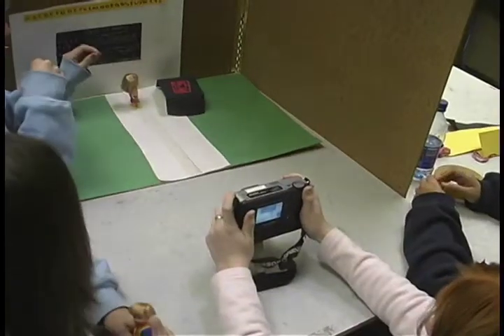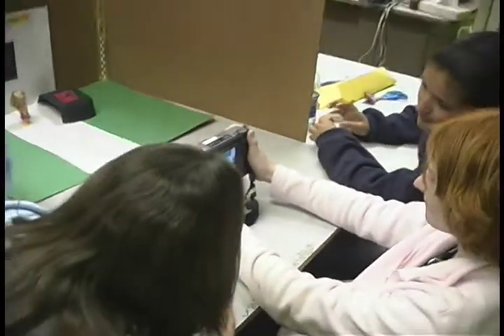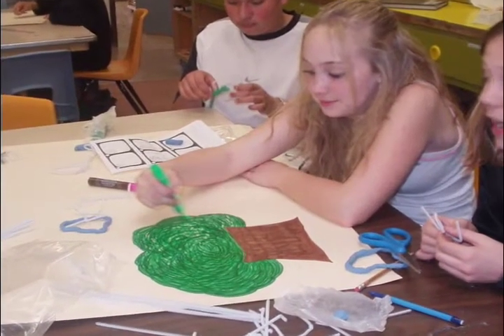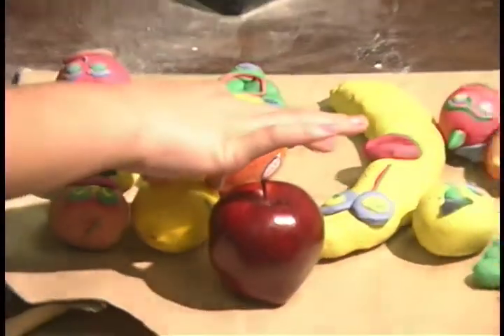Claymation Across the Curriculum is a combination of a middle school art class with a computer class. TD3 has invested greatly in putting technology in the hands of students. This project reinforces standards in art, computers, English, and even math in a unique and fun format.